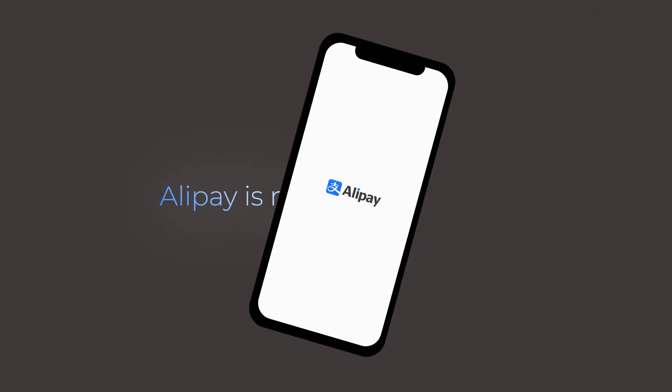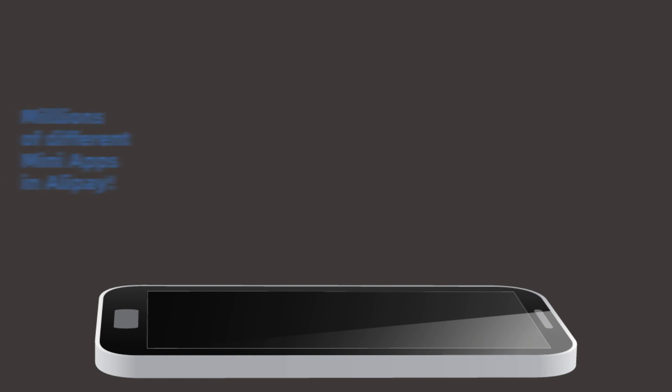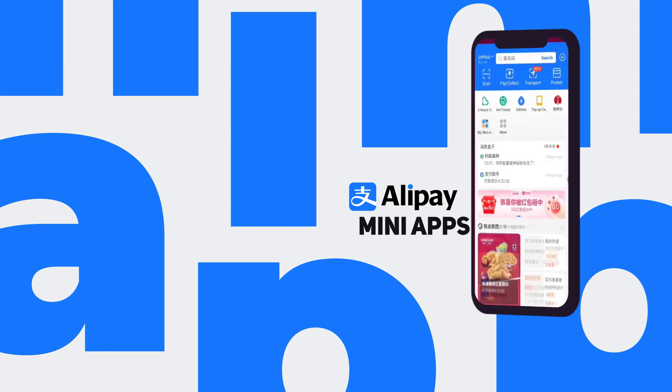Aside from using it as a digital wallet or a means to scan and pay, Alipay is also an app that contains various life services by service providers through what are known as mini-apps. Here's a quick look into what you can do as an Alipay user.